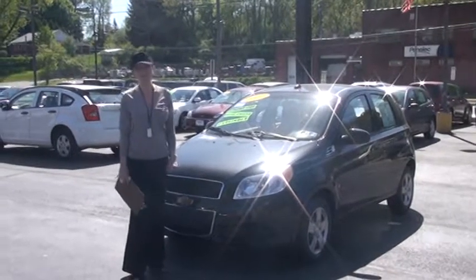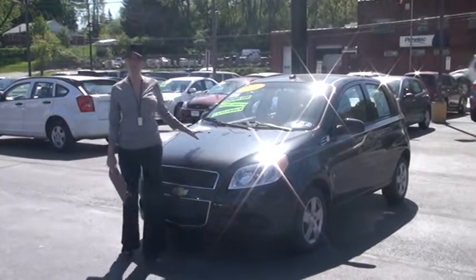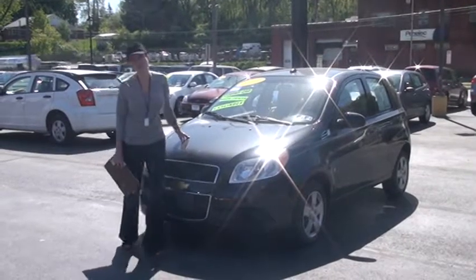Hi, welcome to Canik Auto Mart. My name is Linda and it's my pleasure to show you around this 2009 Chevrolet Aveo today. So let's get started.